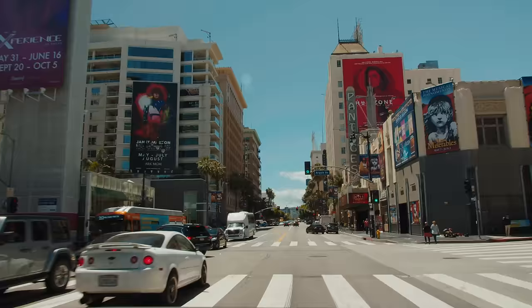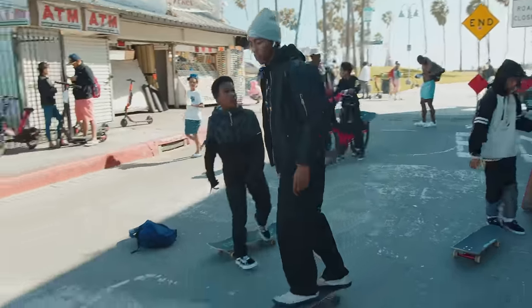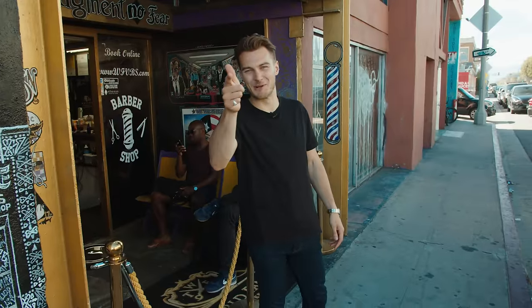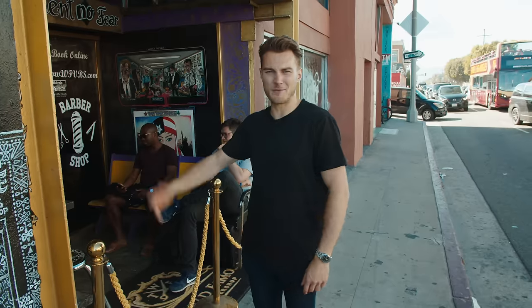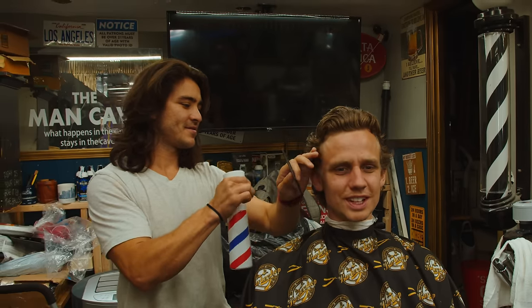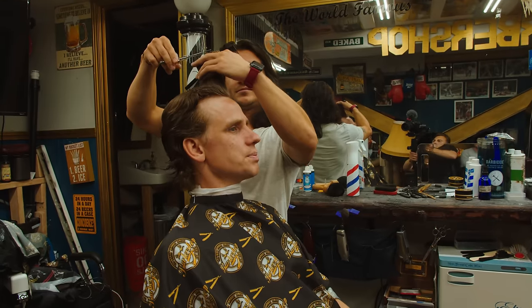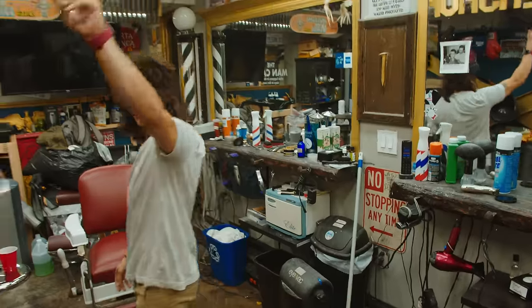We've driven down to Venice Beach and we kind of want to get onto that beach and soak up that sun. However, first things first, we need to sort Will's hair out. So we've come to the world famous Venice Beach Barbershop — that's what it's called, I'm not making that up. It's mullet time! Looks a lot tidier. Thank you very much, dude.